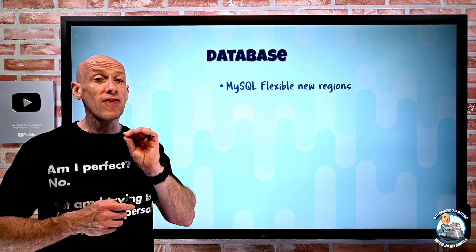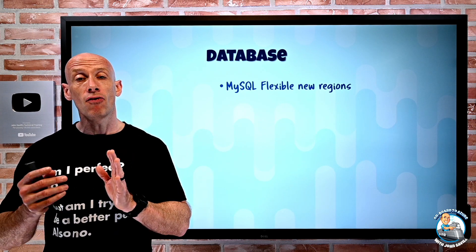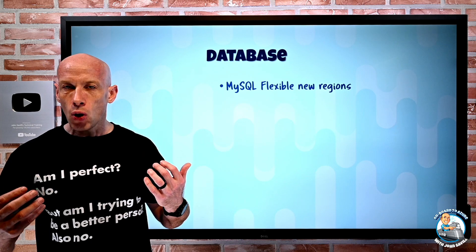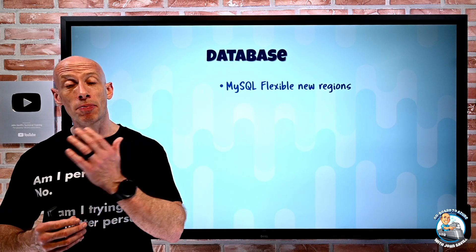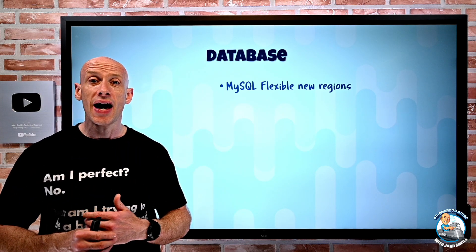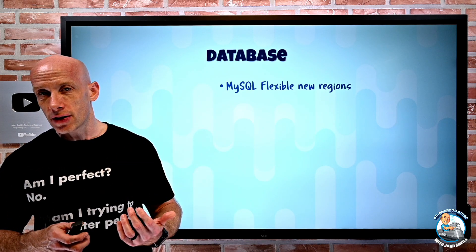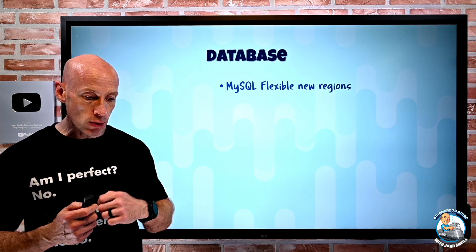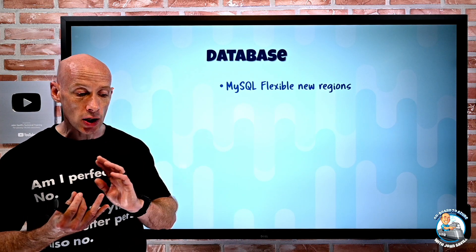On the database side, there's a lot. MySQL Flexible — the VM-based version of the managed database that gives you Burstable VM support, stop/start, and high-availability auto-failover configurations — now has two new regions: China East 2 and China North 2.